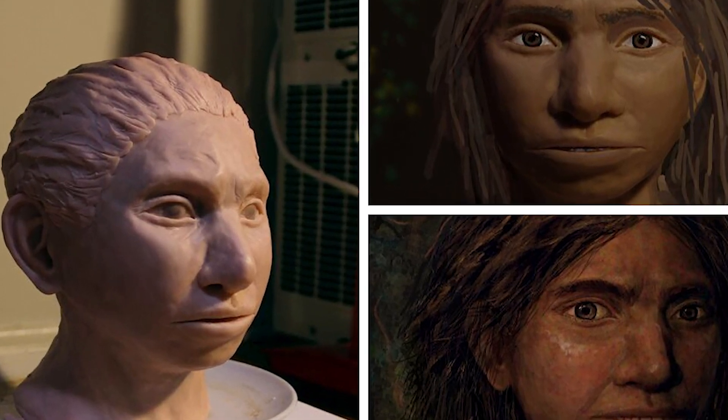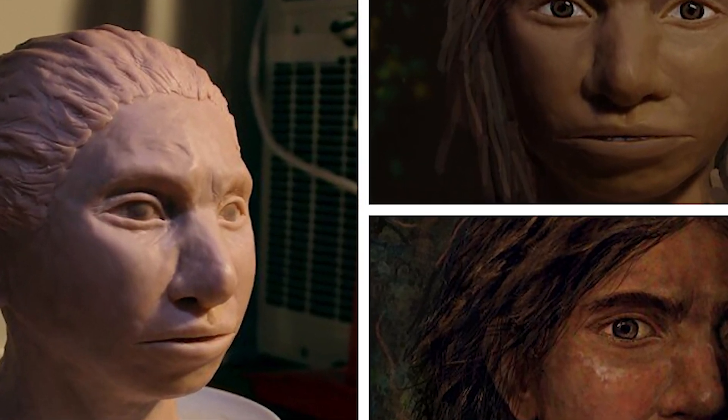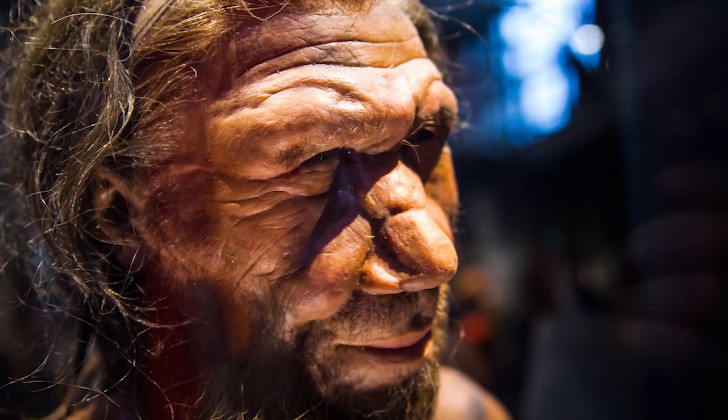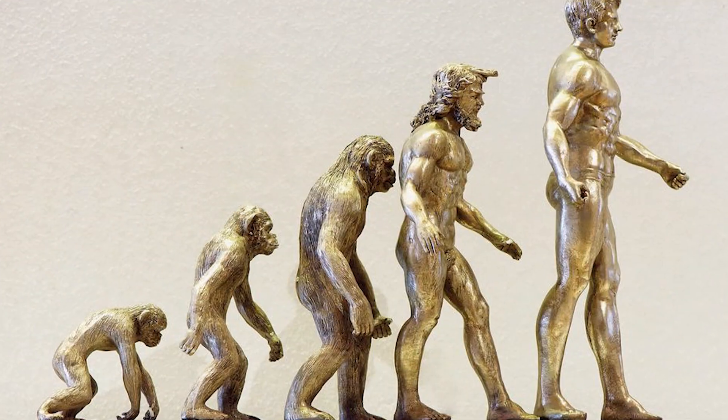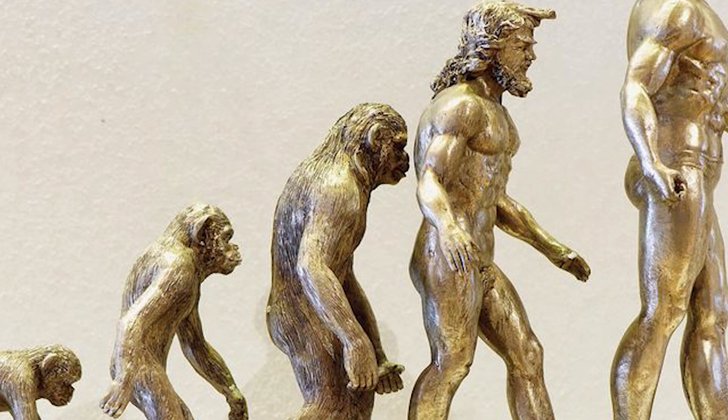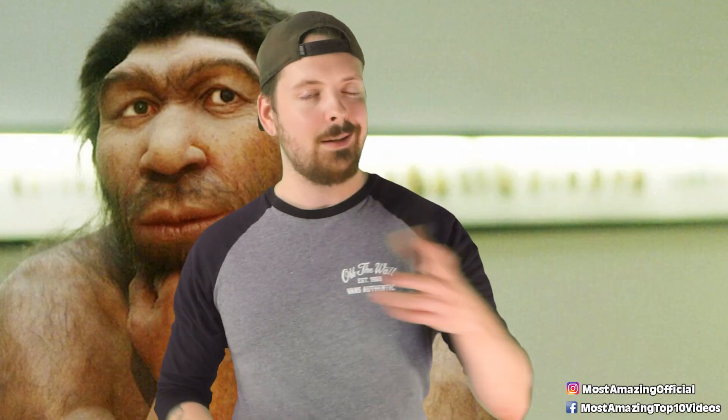There are still traces of Denisovan DNA in human populations today, especially in Malaysians and Aboriginal Australians. In terms of physical characteristics, Denisovans are a bit of a mystery — we don't have enough complete skeletons to get a clear picture of their overall appearance, which is why we'd have to bring them back and see for ourselves.